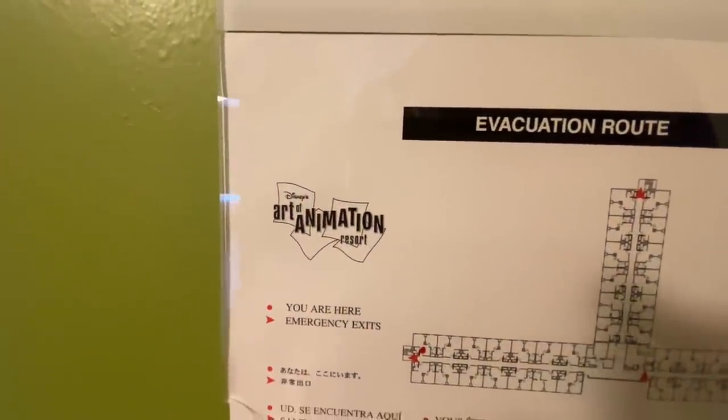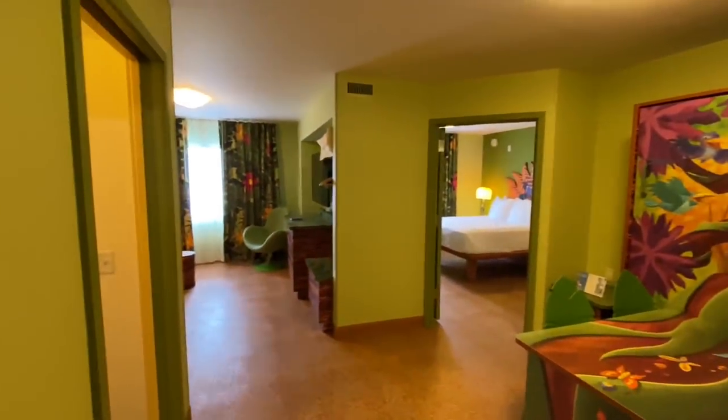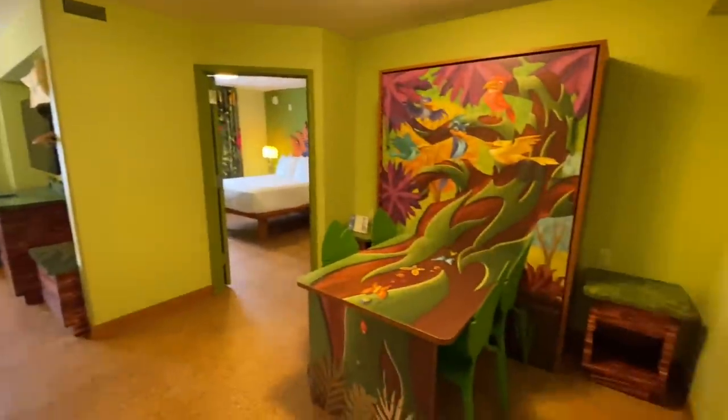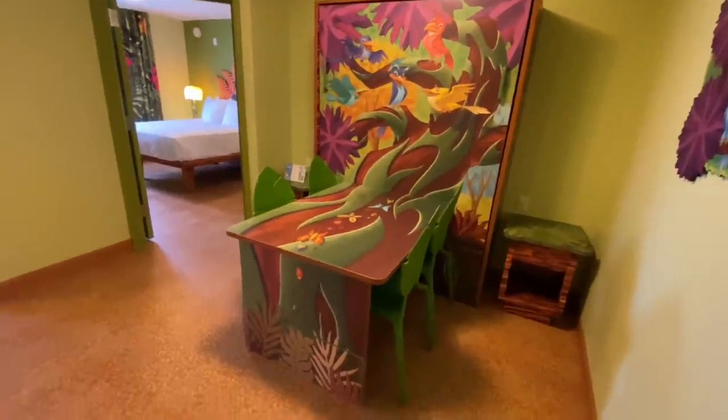Welcome back to Disney's Art of Animation Resort. We are touring our last family suite that we need to see, and it is themed to the animated classic The Lion King. That is actually the only one I've never stayed in before.